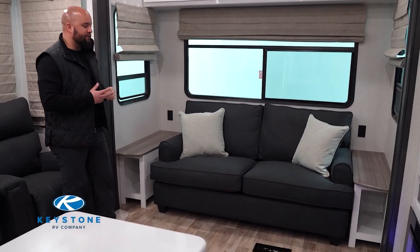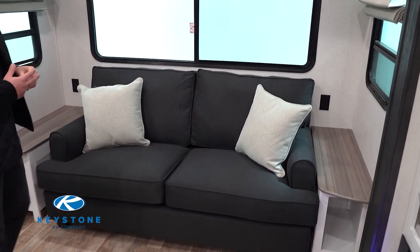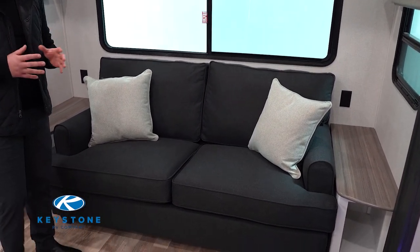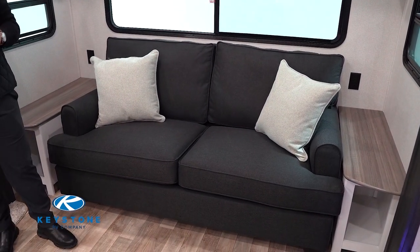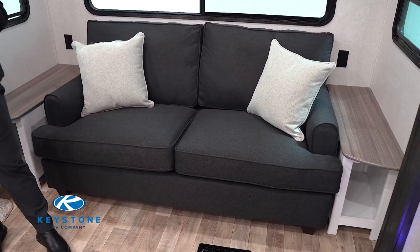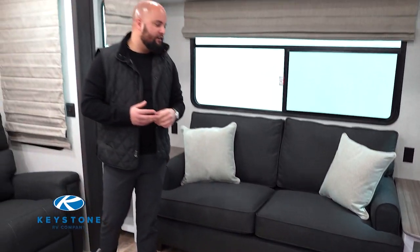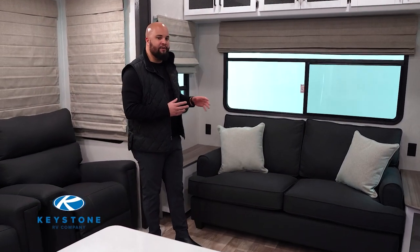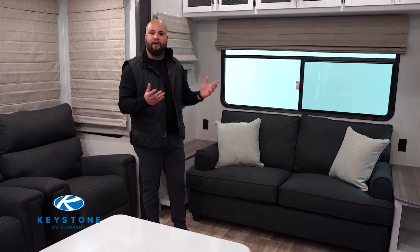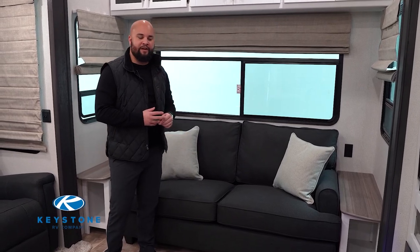One of the new exciting features for retreat is that we're actually going to a residential furniture. One thing that is going to make a big advantage with residential furniture is the lifetime of that furniture. When you are in the retreats, you're not here for the weekend or a couple days — you're usually staying for two, three weeks, maybe even a month. This gives you a lot more longevity and you didn't sacrifice any of the features you love about RV furniture. You're still going to have a tri-fold that pulls out for extra sleeping.